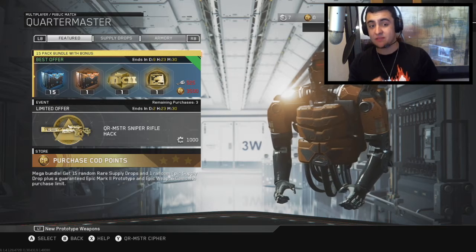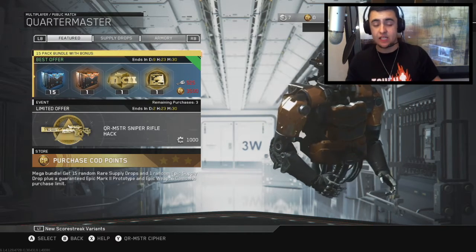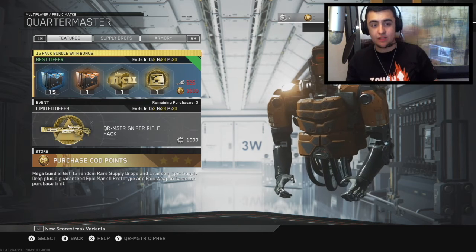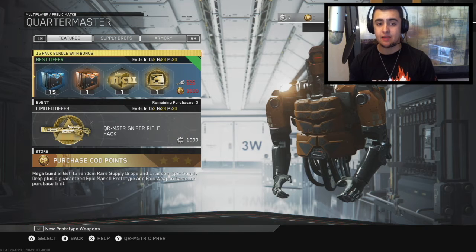There's no purchase limit, but as you can see it's 3,500 COD points or 525 keys. Of course you have time to grind for this because you have 9 days, 23 hours, and 30 minutes as of the time of recording.